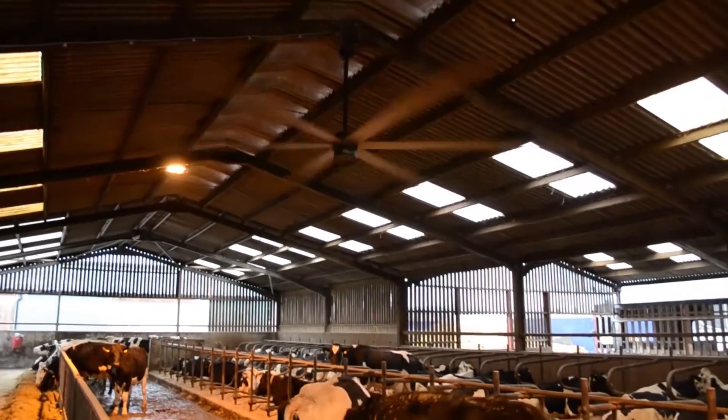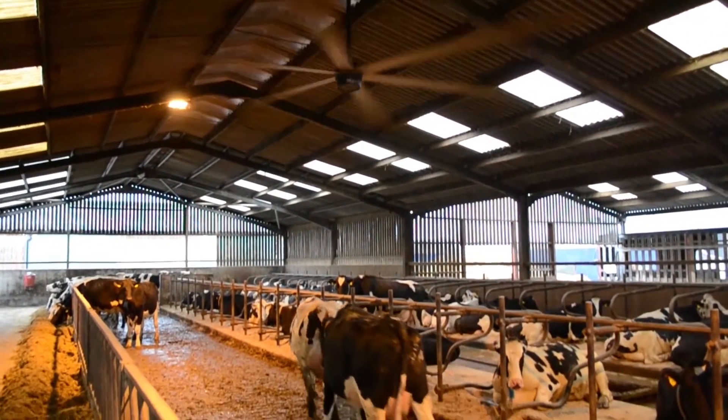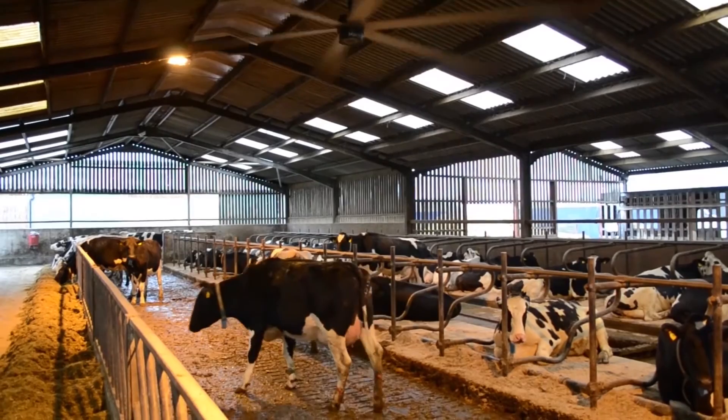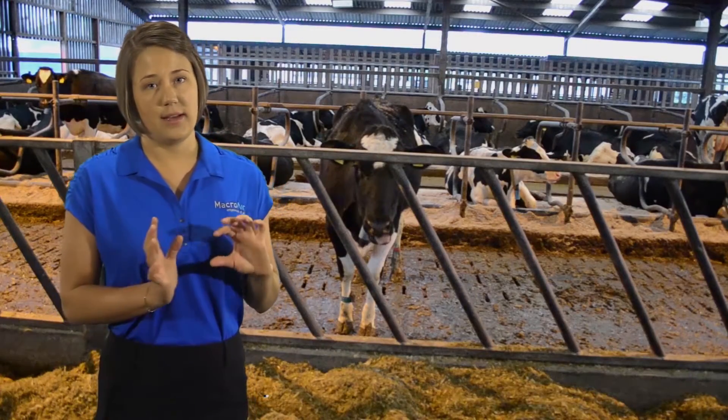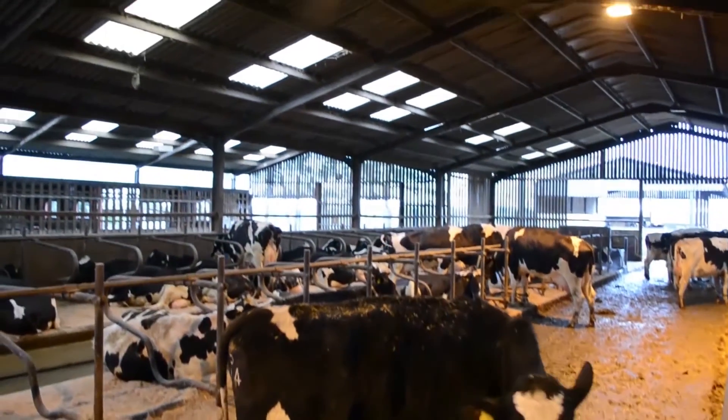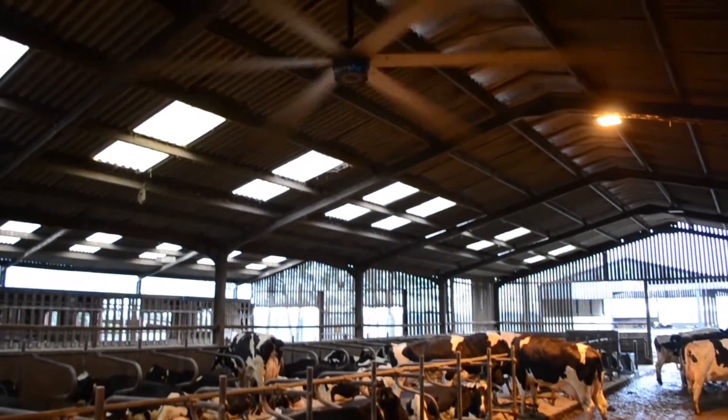HVLS fans are ideal for dairy applications because they deliver large volumes of slow-moving air throughout the pens. The cows experience a decrease in heat strain, and farmers appreciate the increase in milk production.